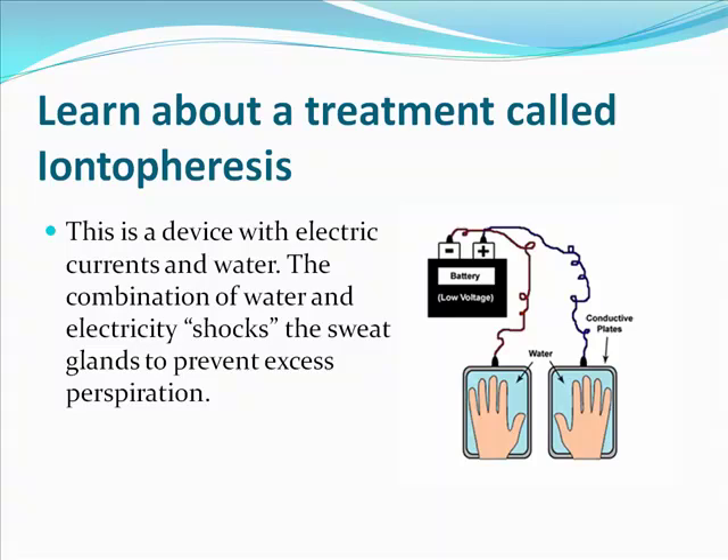What iontophoresis actually does is it thickens the skin on a molecular level and inhibits sweating, so it works really, really well. By the way, I realize I misspelled iontophoresis in this slide — it's actually spelled I-O-N-T-O-P-H-O-R-E-S-I-S. Take note of that.